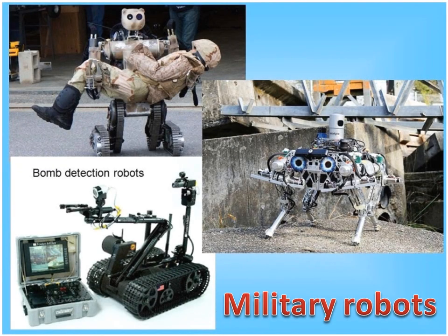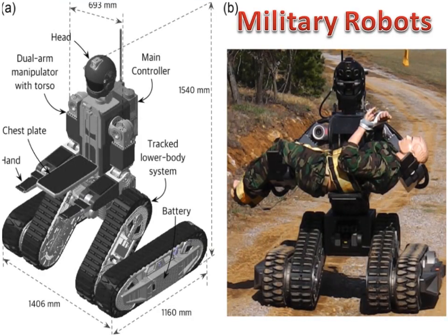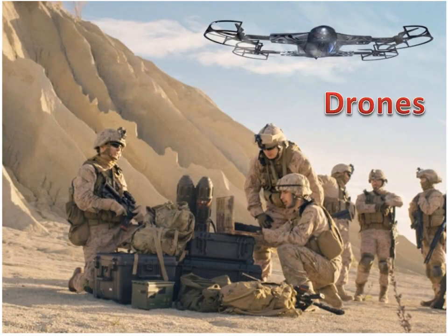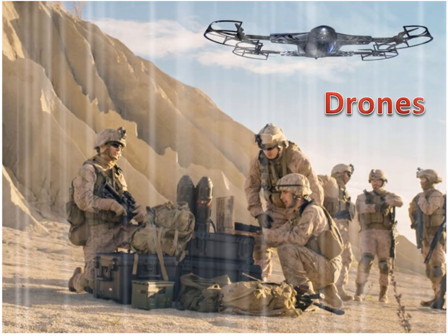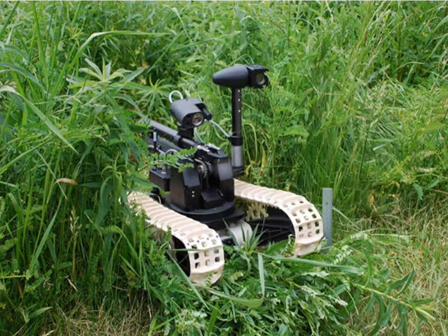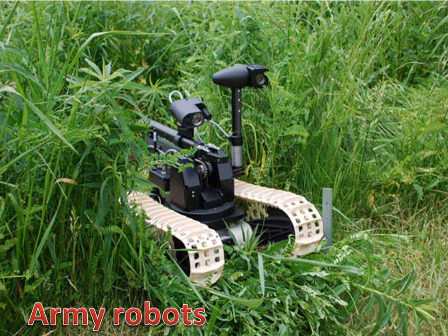Military Robots perform dangerous jobs such as searching for survivors in the aftermath of an emergency. Drones are known as unmanned aerial vehicles that come in different sizes and levels of autonomy, such as DJI's popular Phantom series and Parrot's Anafi, as well as military systems like Global Hawk, used for long-duration surveillance. Military Robots can be used to scout for improvised explosive devices and assist troops in carrying heavy gear. Security Robots come with autonomous mobile systems such as Cobalt.